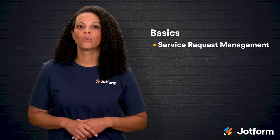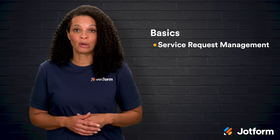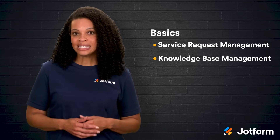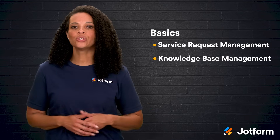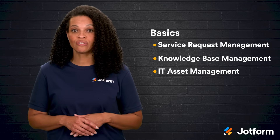First, there's service request management — this is all about quickly resolving incoming requests from users or other departments. Then you have knowledge-based management, which involves building and maintaining easy-to-understand IT info, FAQs, and troubleshooting guides. Next up is IT asset management, which tracks and manages all your devices and equipment.